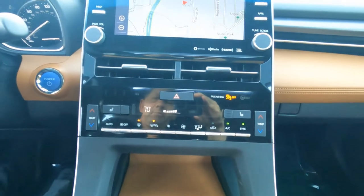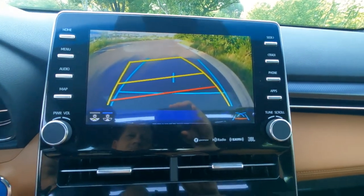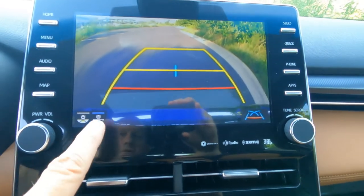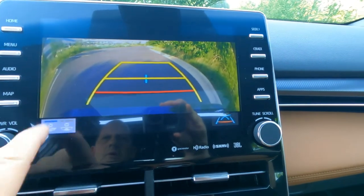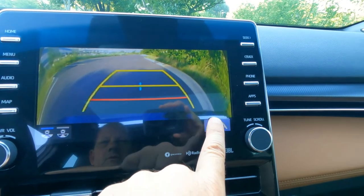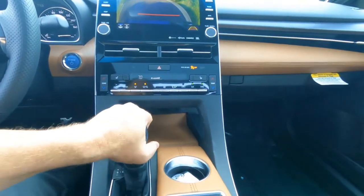Here's the backup camera — it has active tracing on the grid lines that actually moves around. You can also change the wide-angle view of the backup camera, switching between wide and narrow. And you can change which grid lines are showing by tapping that button. That's your backup camera setup.